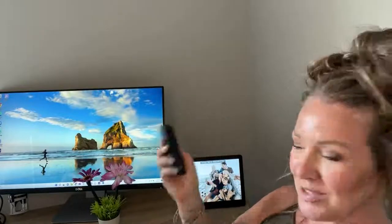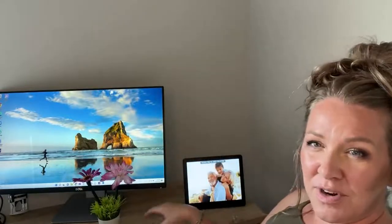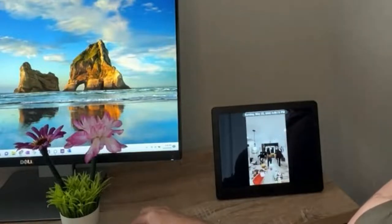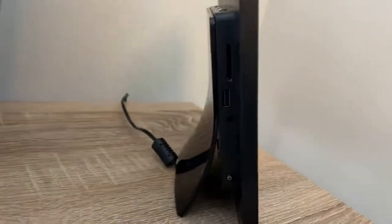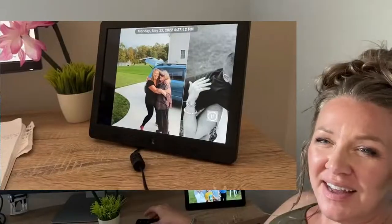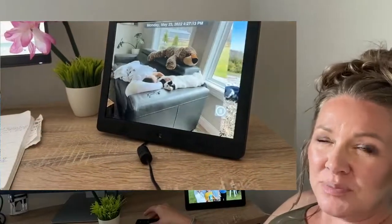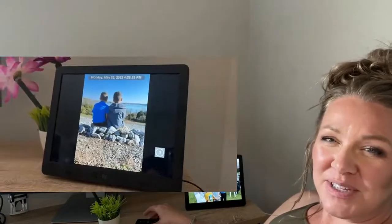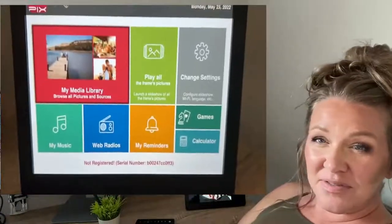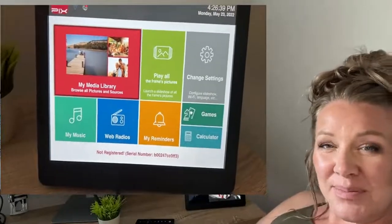This gadget lets you link up to 25 frames from a single account, where you can send and receive images and audio messages directly to and from connected frames. You can also view pictures from web albums, including Google Photos and Facebook. The frame has 4GB of onboard memory and supports USB thumb drives and SDHC and SDXC camera cards.